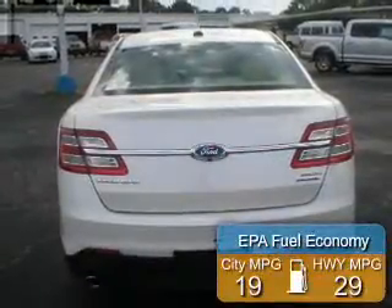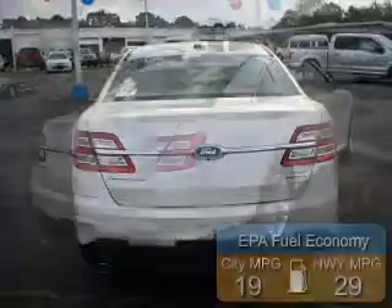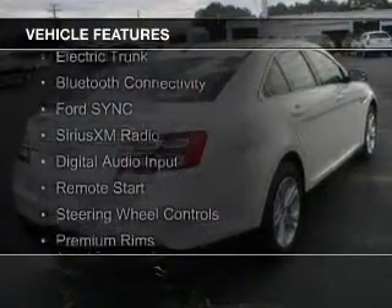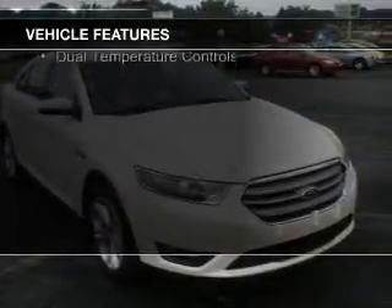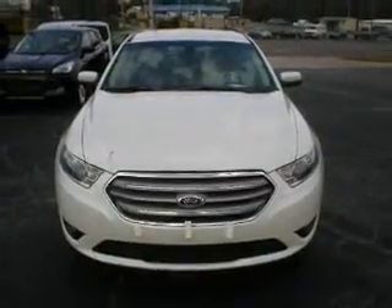Great fuel efficiency saves you money by requiring fewer trips to the gas station. The features include Internet connectivity, electric trunk, Bluetooth connectivity, Ford Sync voice activation, Sirius XM satellite radio, digital audio input, remote start, steering wheel controls, premium rims, and dual temperature controls.